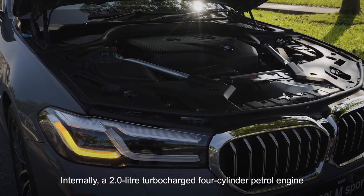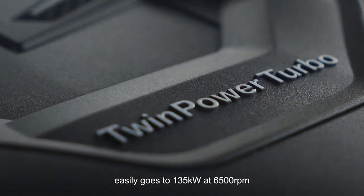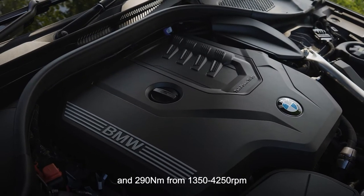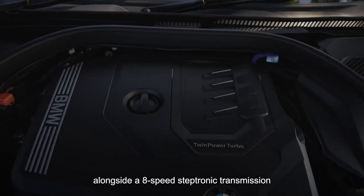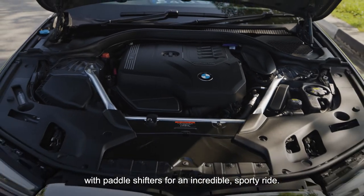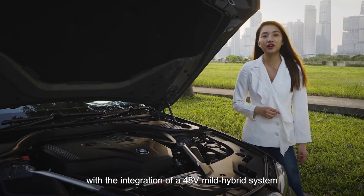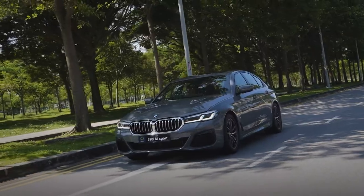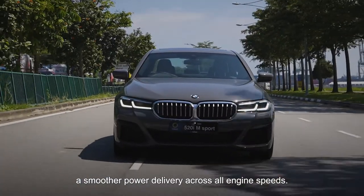Internally, a 2.0-litre turbocharged 4-cylinder petrol engine easily goes to 135kW at 6,500rpm and 290Nm from 1,350 to 4,250rpm, alongside an 8-speed Steptronic transmission with paddle shifters for an incredible sporty ride. We are also impressed by its efficient running cost, with the integration of a 48V mild hybrid system with an auto-start-stop feature, which disengages the engine while idle and lends a smoother power delivery across all engine speeds.